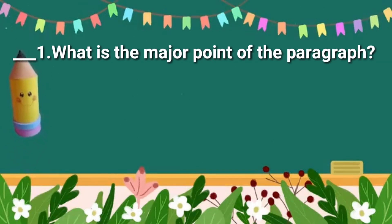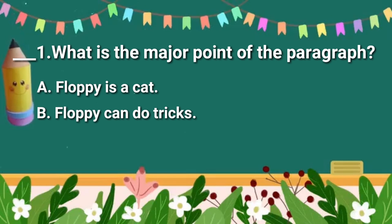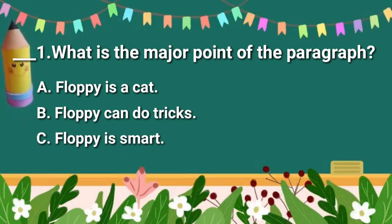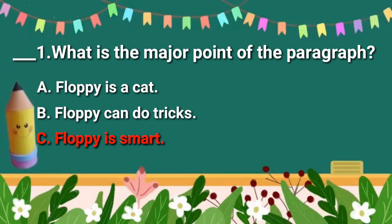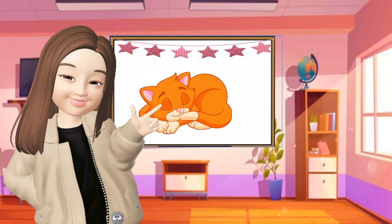What is the major point of the paragraph? A. Fluffy is a cat. B. Fluffy can do tricks. C. Fluffy is smart. What is your answer? The answer is letter C — Fluffy is smart. Fluffy is smart because she can do lots of tricks and also can pretend to be sleepy.